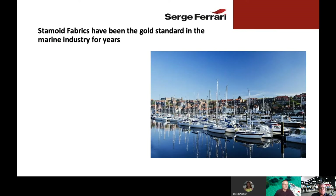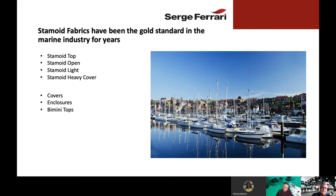As many of you know, Stamoid Fabrics have been the gold standard in the marine industry for many, many years. Stamoid Fabrics have included Stamoid Top, Stamoid Open, Stamoid Light, and Stamoid Heavy Cover. These fabrics are used for everything from covers to enclosures, Bimini Tops, T-Tops, Solar Shades, you name it.